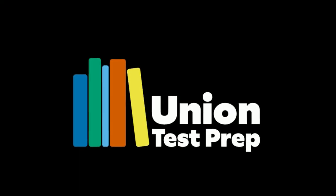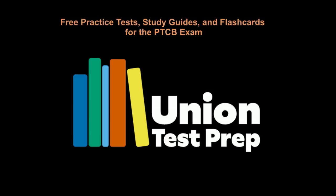Looking for more study help for the PTCB? For free practice tests, study guides, and flashcards, check out uniontestprep.com/PTCBexam.